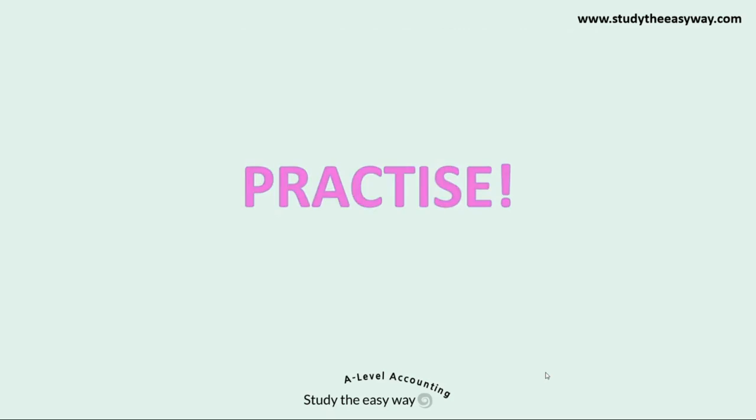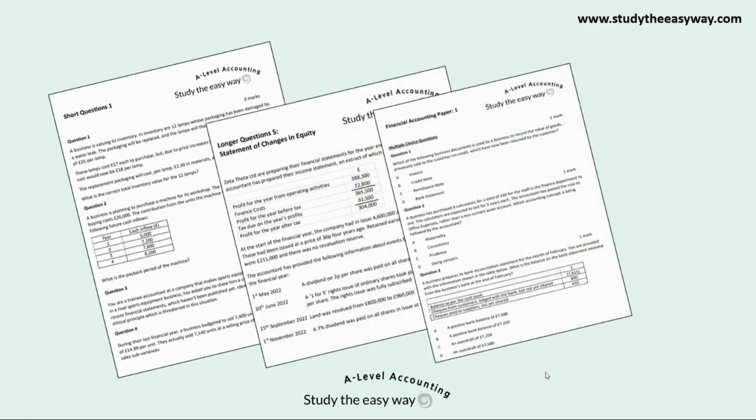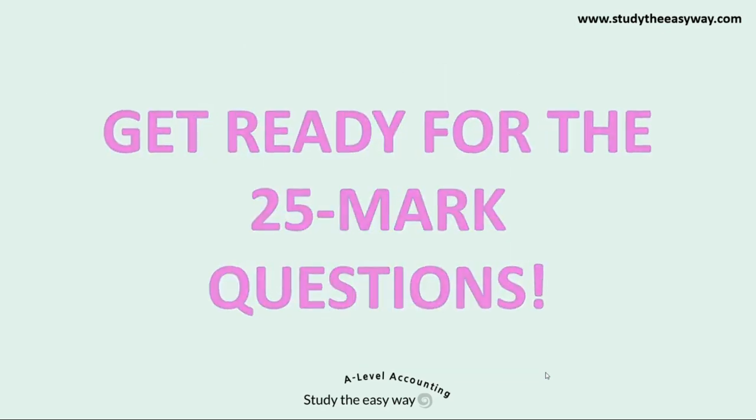Practice is absolutely vital in accounting. There is no better way of studying than to practice answering questions and then to check your work. The exam style questions and papers, all of which are unique to our website, will help you to get ready for the exams. In particular, make sure that you get ready for the 25-mark questions — these can be tricky and there is a skill to answering them well. Our website contains a guide for how to answer these questions as well as a set of practice 25-mark questions that you can attempt, all available for subscribers.